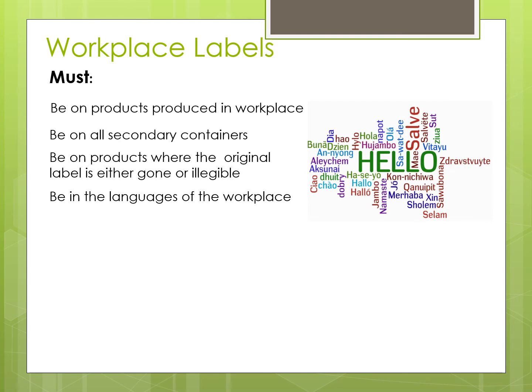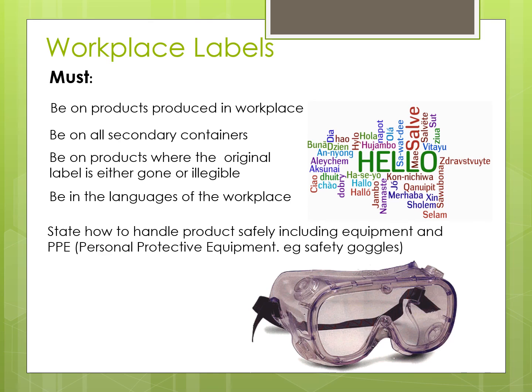It should be in the languages of the workplace, because what's the point of a label if no one can understand it? How to handle it safely, along with the equipment needed and product name, should be listed. Like the supplier labels, this one will also reference the MSDS.